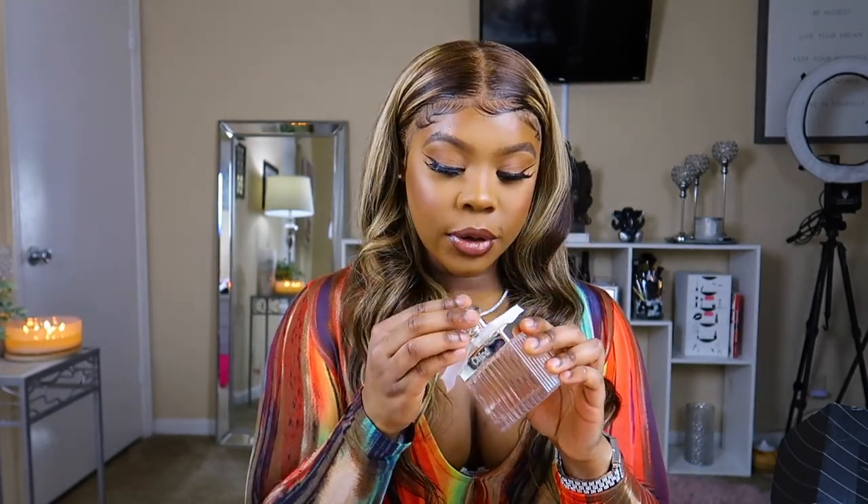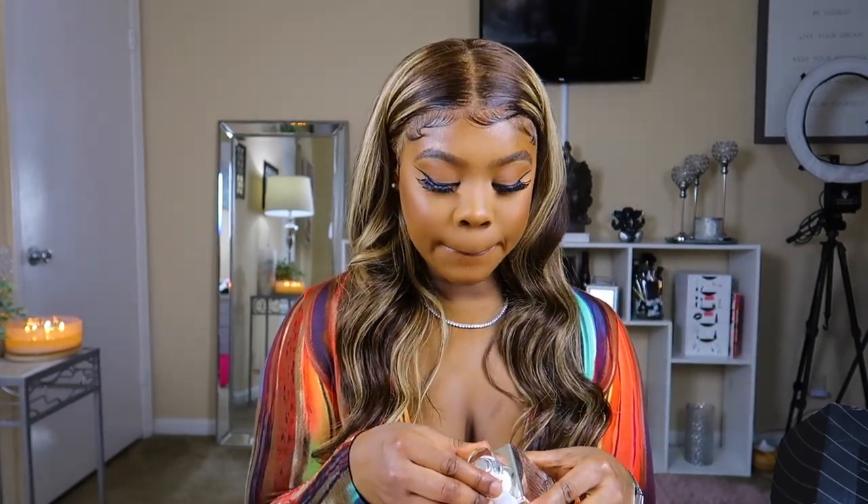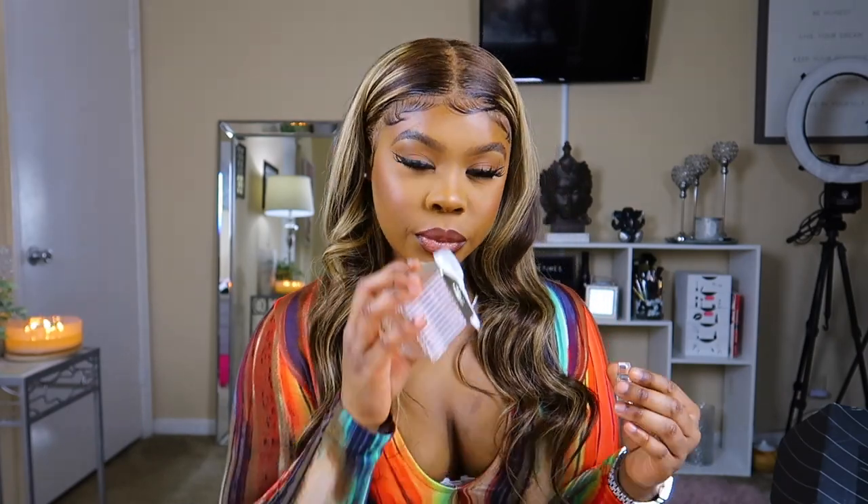The top note of the Chloe is bergamot, the heart is white rose and magnolia — which is probably why I love it because I really like magnolia — and the base is cedar and musk. It smells so good. This is a classic floral smell; I get more floral than fruity. They also say it has gardenia in there. It's really light and dainty for daytime.